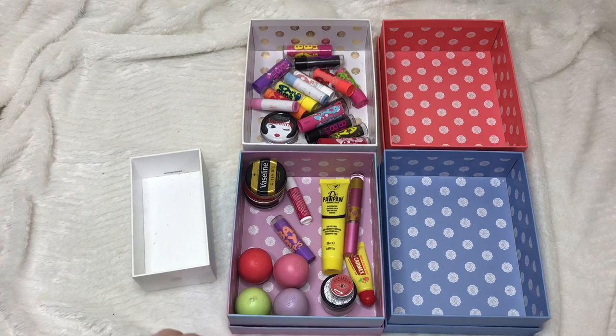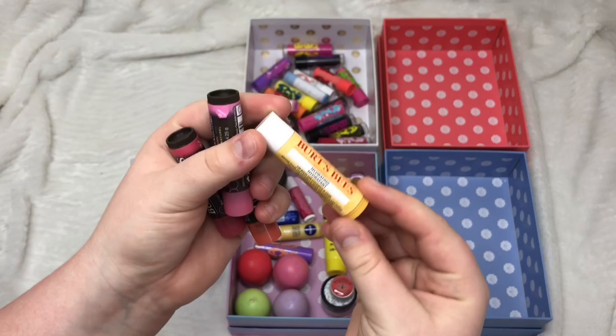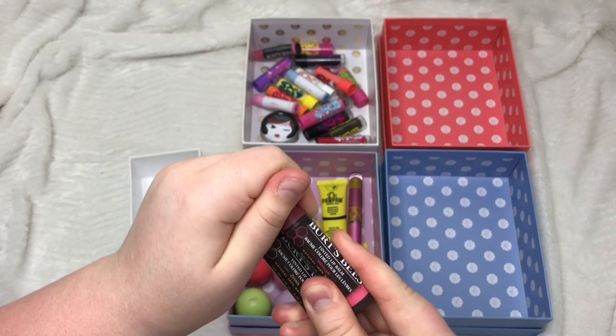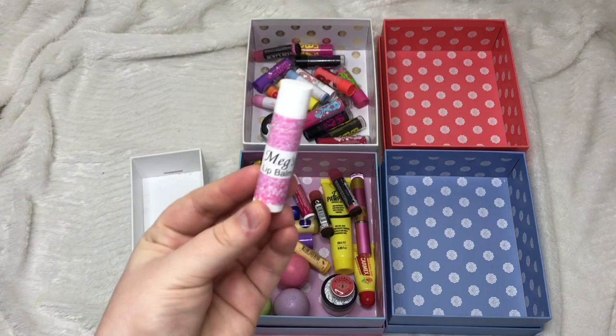I have two Nivea lip balms — Essential Care and Pure and Natural Milk and Honey — both really nice so keeping both. From Burt's Bees: Coconut and Pear lip balm I really like — keeping. Three tinted lip balms: Pink Blossom I'm passing on, but Hibiscus and Zinnia I really like the colours of so I'm keeping both. Finally, I have a personalised lip balm from Shea Plus — it's 100% natural and has my name on it, so for that reason I'm keeping it.